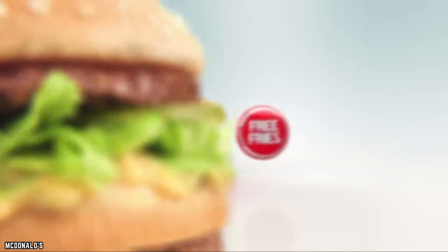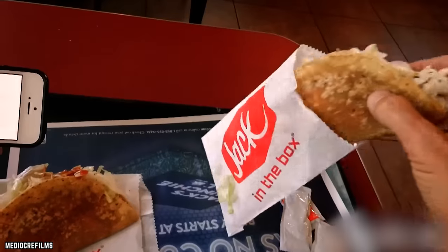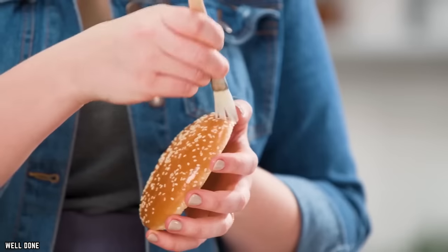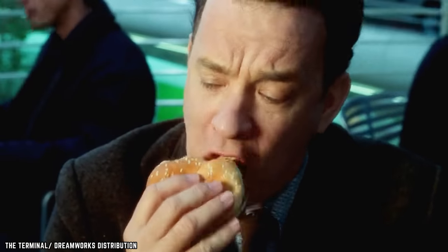As much as we'd love our burgers and fries to look just like the photo, the reality is that's not at all what the food looks like when it's prepared for you. And based on what's done to make it look that way, you probably wouldn't want the burger in the picture anyway — that is, if you prefer your food to actually be edible.